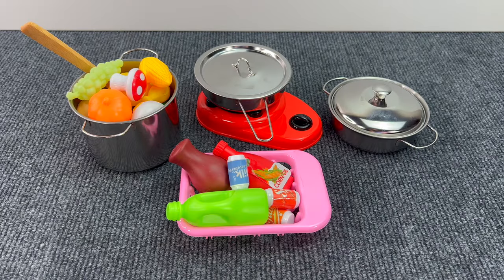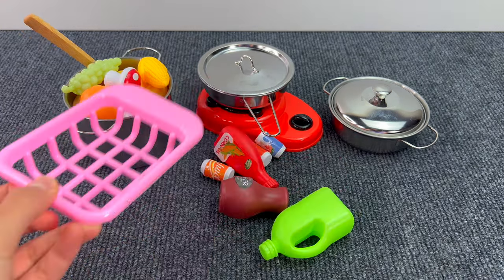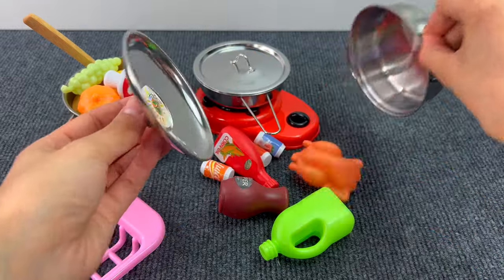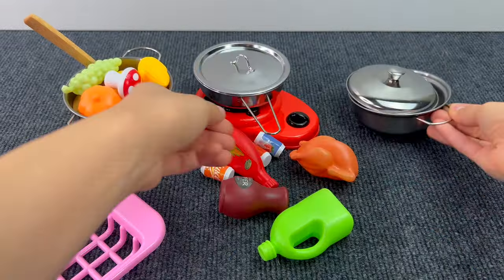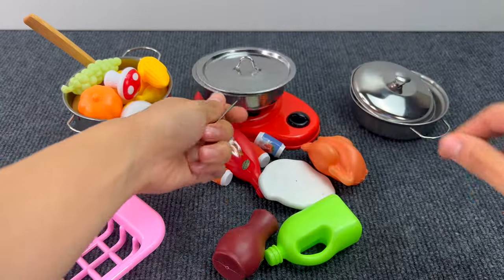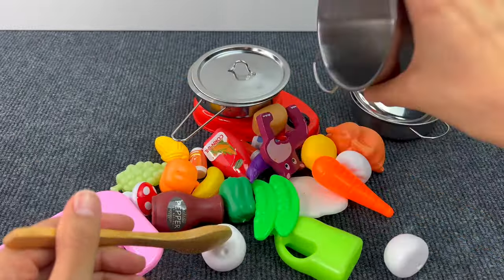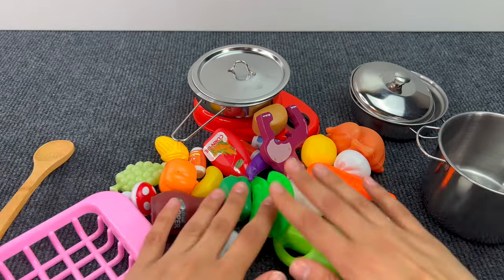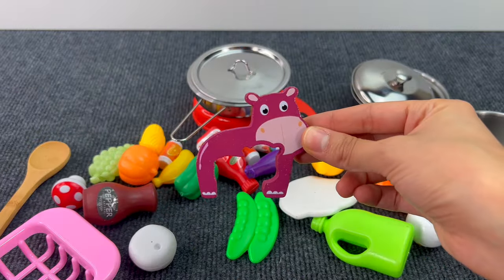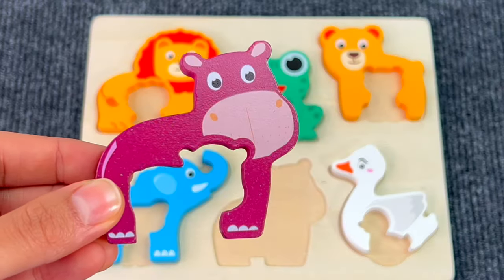Now, we have some kitchen stuff! Let's see if there's something inside hiding! Hmm, yes! We got a hippopotamus! Let's put the hippopotamus on the board!